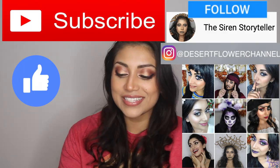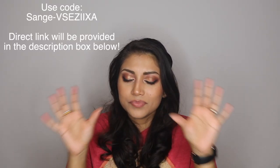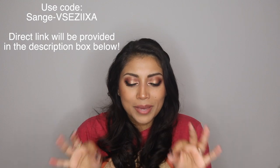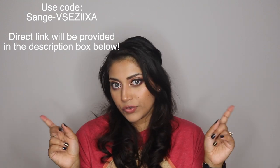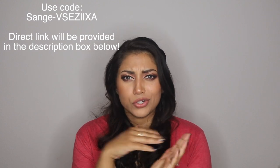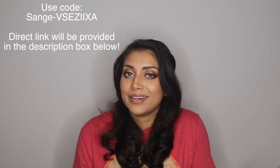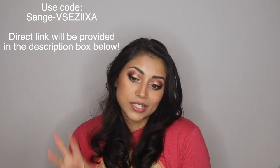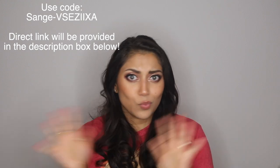Alrighty, so let's jump straight into the box! Before I forget, I do have a code for BoxyCharm — I seem to always forget to mention it. I do have it in the description box but I'll have it somewhere here for you guys. I think you get either your first box free or a percentage off — it's there if you want to use it.